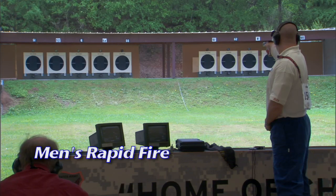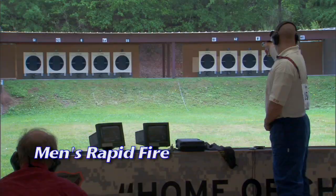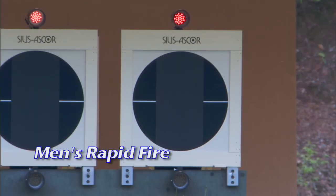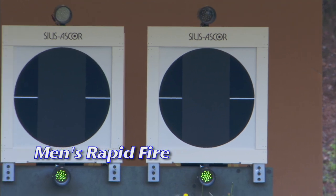In each series, one shot is fired at each of the five targets within the specified time limit for the series. The timing requirement is enforced by using turning targets or green and red lights for starting and stopping a shooting series.